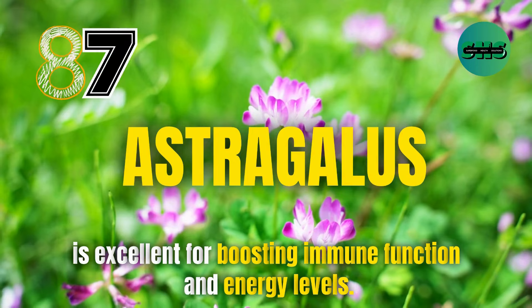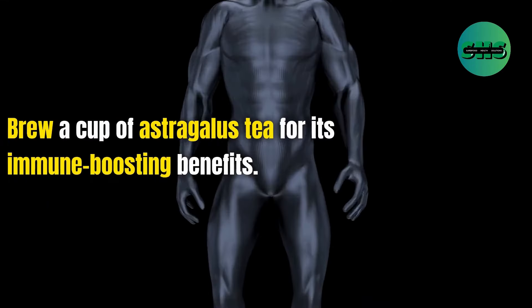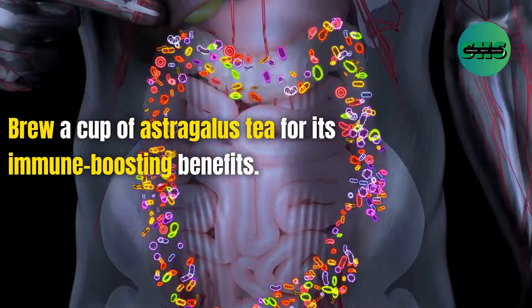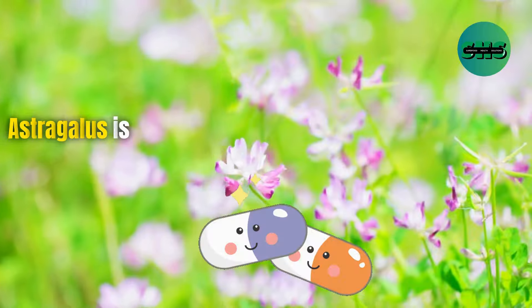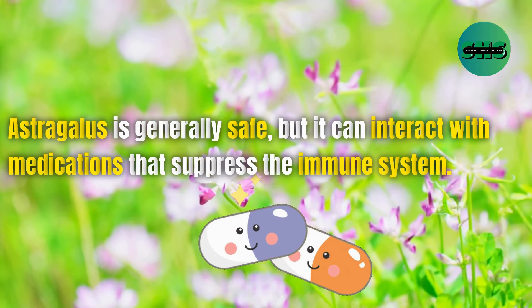87. Astragalus is excellent for boosting immune function and energy levels. Brew a cup of astragalus tea for its immune-boosting benefits. Astragalus is generally safe, but it can interact with medications that suppress the immune system.